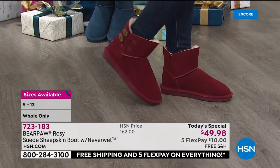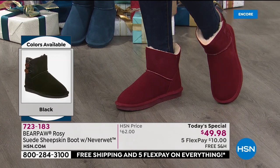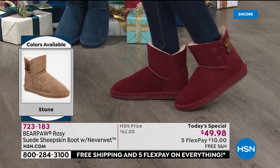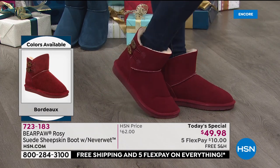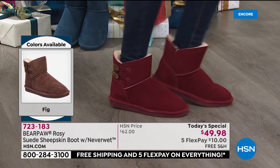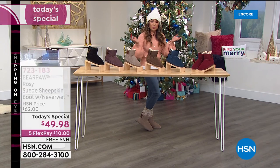Bordeaux is one of our top-selling colors. I think all women start off as little girls loving a red shoe, and we continue to wear it. This one is a good red — something that's also considered a neutral. I'm wearing Stone, and I've actually added the boot toppers that we have available — this is one of the only presentations today where you can get those. It looks like I have socks on, but they're just little toppers.